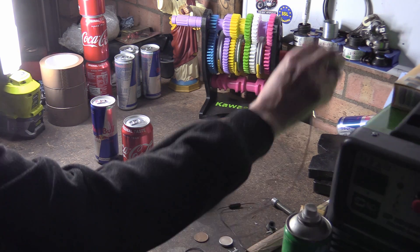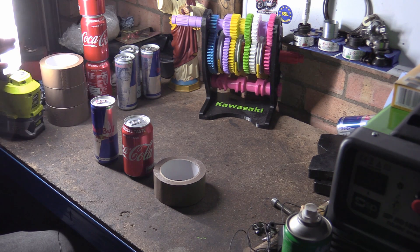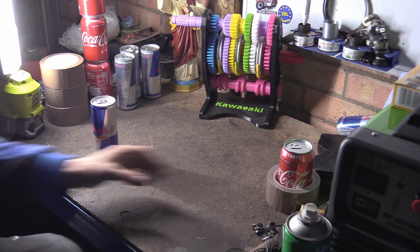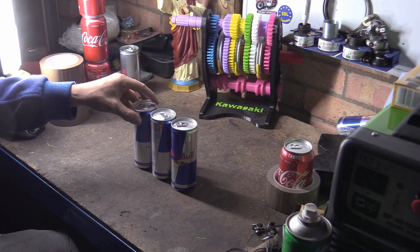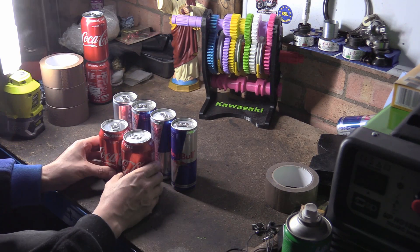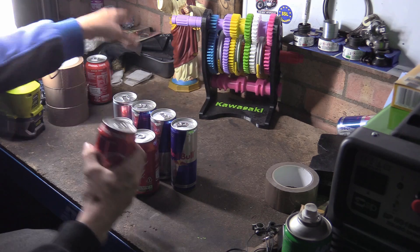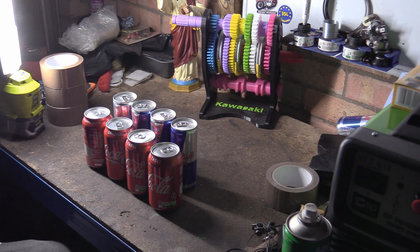The reason I've got these props is to show one of the key compromises. If you take the small bore, large stroke cans and space them out as a straight-four, it's quite narrow. Now if we do the same with the Coke cans — the bigger bore, shorter stroke — and space those out in a straight-four arrangement, you can see that as soon as we go to larger bore and short stroke, our engine is wider.